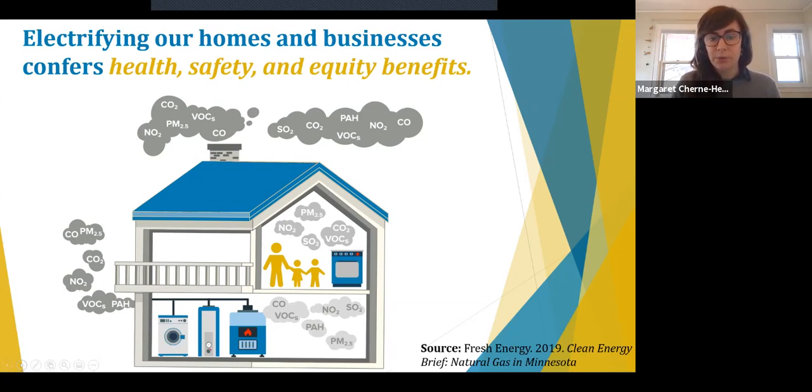In Minnesota, gas cooking was reported as an asthma trigger by 35% of children and 43% of adults participating in the 2015 Minnesota Asthma Callback Survey — making it the third and fourth most commonly reported trigger for children and adults with asthma respectively. Switching to induction also improves public safety by lowering explosive and fire risk. Since 2005, there have been 67 natural gas pipeline incidents in Minnesota, which have led to three fatalities, 16 injuries, and more than $39 million in property damage.